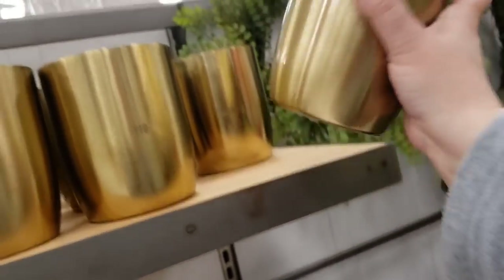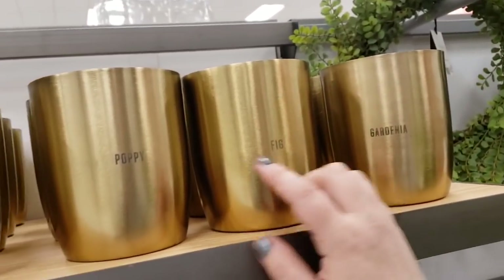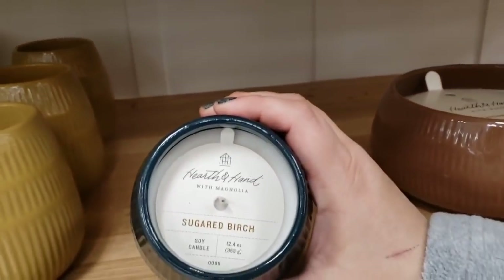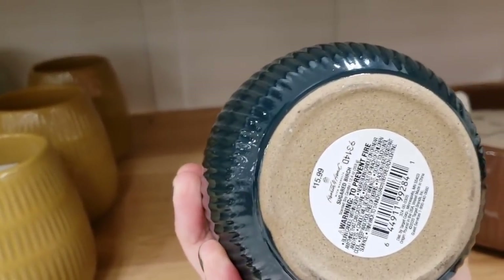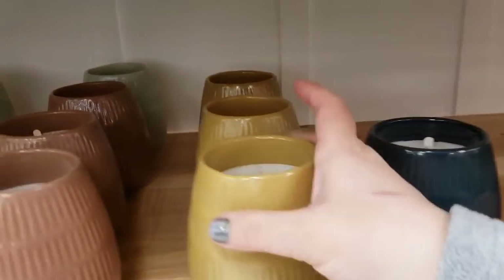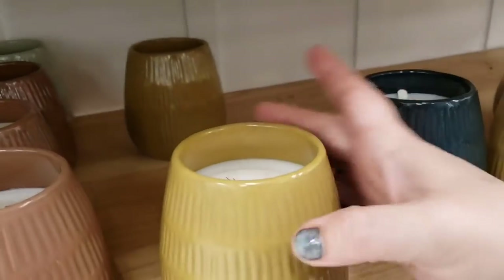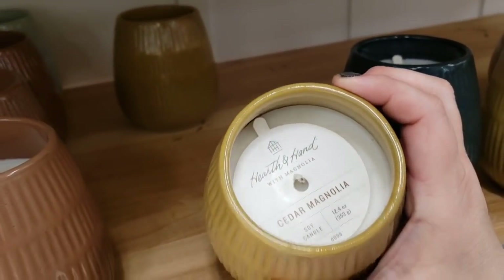Gardenia two-wick candles $19.99. They also have fig, poppy, and redwood — those are gorgeous. Sugared birch pricing — and cedar magnolia too.